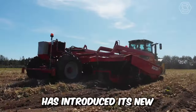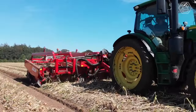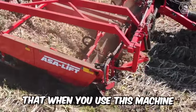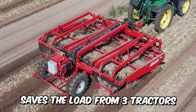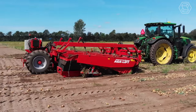AzaLift has introduced its new onion roller mower, the WR365, which has only recently gone on sale but has already managed to make a name for itself. When you use this machine, you save money, time, and labor. The WR365 saves a load from three tractors and three men down to one. Impressive, isn't it?